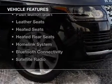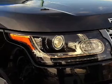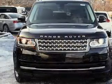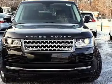The features include a power sunroof, electric trunk, heated steering wheel, push-button start, leather seats, heated seats, heated rear seats, a home link system, and Bluetooth connectivity.